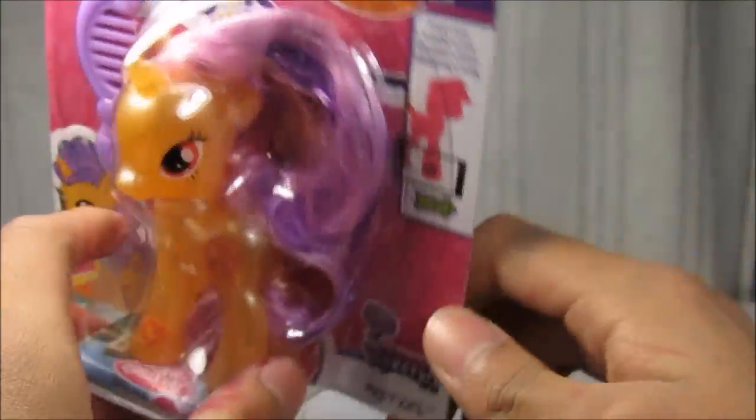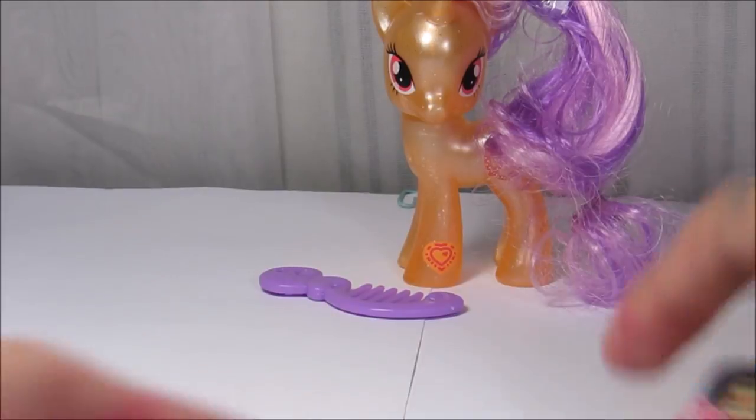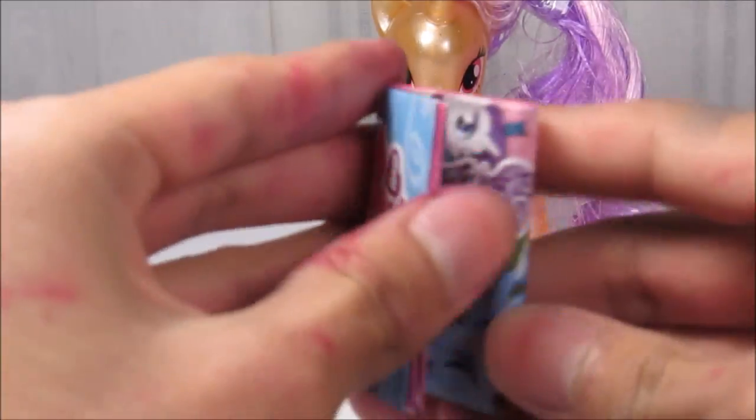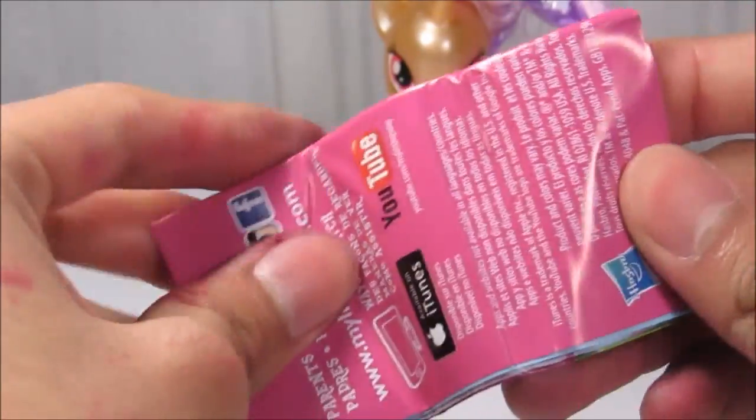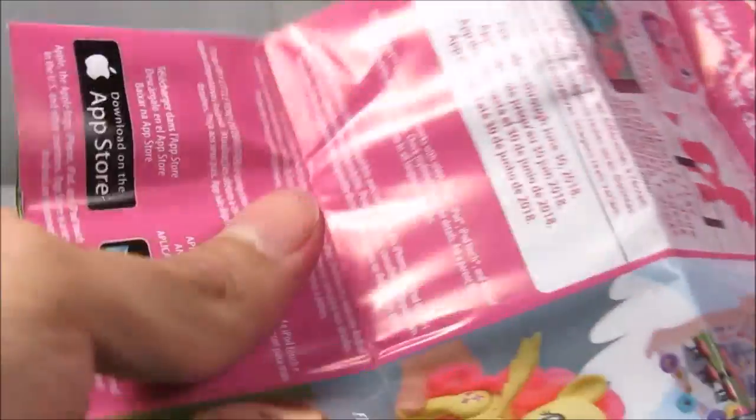It also comes with a comb and a little pamphlet, and I have not seen those pamphlets in a long time. Now let's get to opening this. So first of all it comes with this little pamphlet and like I said, I have not seen these pamphlets in a long time, maybe because I haven't bought one in a long time. Pamphlets are really pamphlet-y.